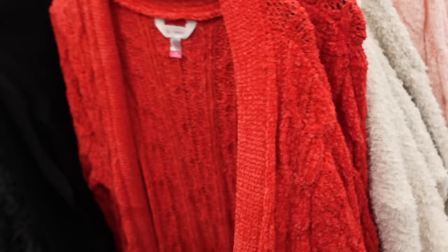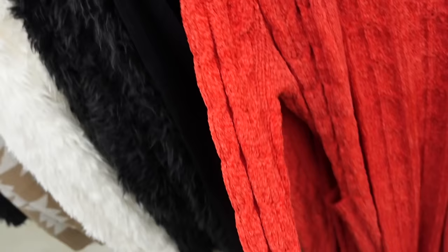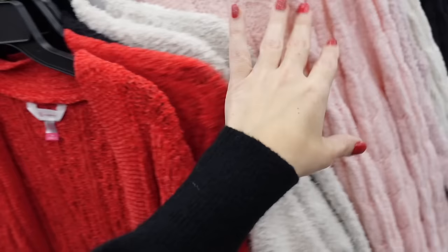Chenille style cardigan from No Boundaries. This one has cable knit, drop sleeve, with the ribbed wrists, two front pockets, scoops at the bottom, and that same length through the back. In the red, also comes in pink, ivory, and charcoal. And they're going to be $18.98.